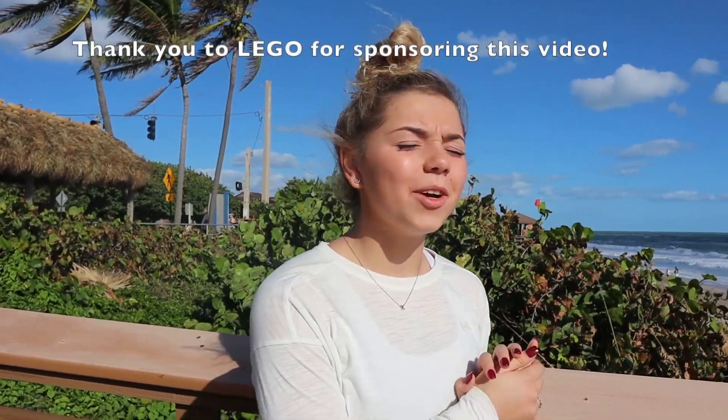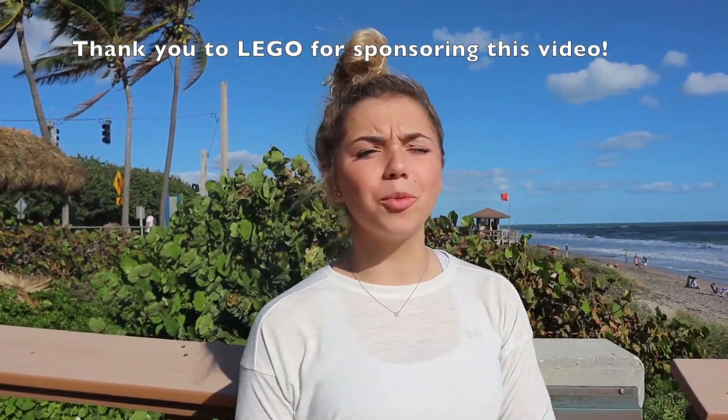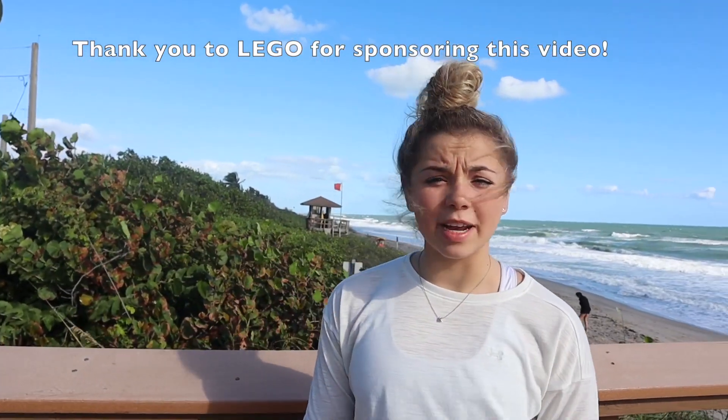Good morning guys! It is so sunny. I'm in Juno Beach, Florida right now with the LEGO Heart Squad and I'm so excited because today we are going to be looking at marine life, learning about marine conservation, doing some beach yoga, and trying so many new things. Stay tuned because we're about to do some amazing stuff. I really hope this inspires you guys to go out there and try new things.